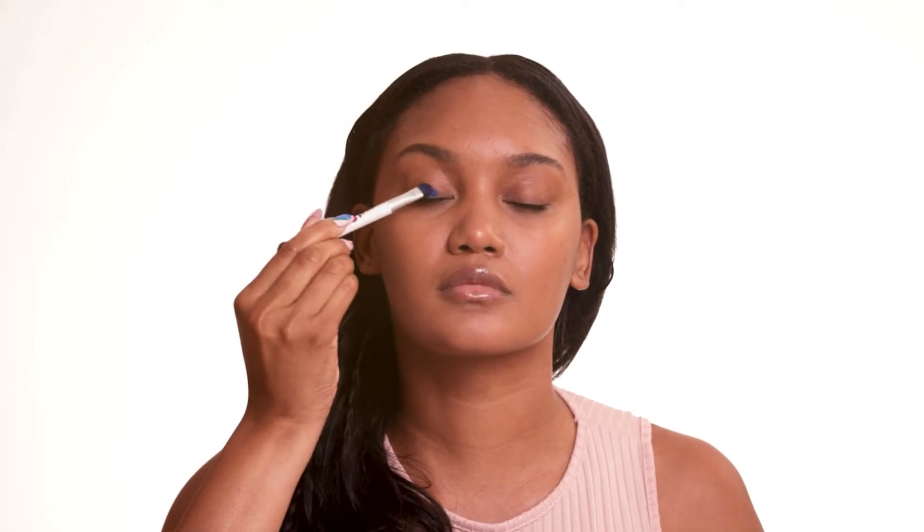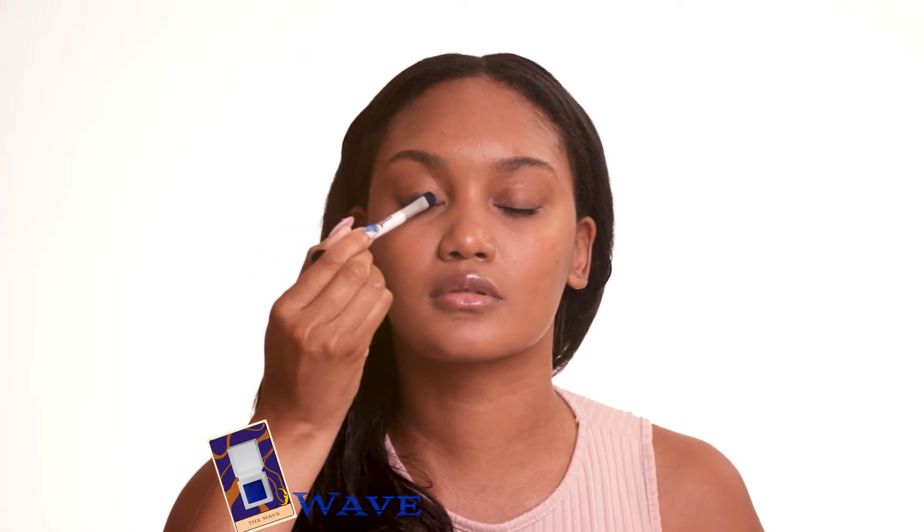So I'm going to start with the shade Wave. I'm going to start at my lash line and work it all the way up into my crease. Then we're going to take that same shade and line our lower lash line, and then we're going to start blending it.